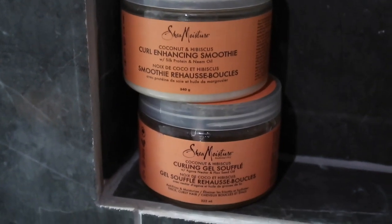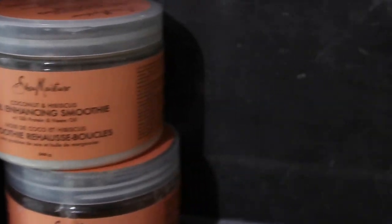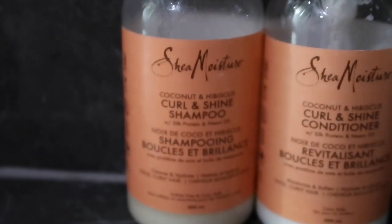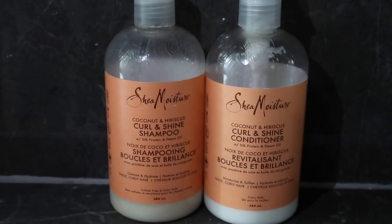I still use Shea Moisture — that's probably the least expensive best brand you can get that has the least amount of chemicals. The problem with most hair products is that the chemicals make your hair feel really good for a few weeks, but in the long run they dry it out, give you split ends, and it's just self-destruction. So it's really important to look at the ingredients in the hair products you're buying, whether it's shampoo, conditioner, curl cream, or gel.